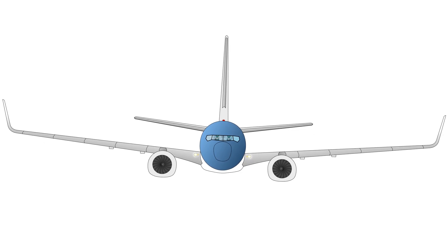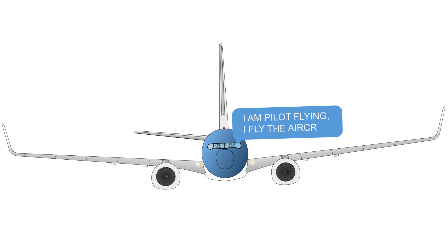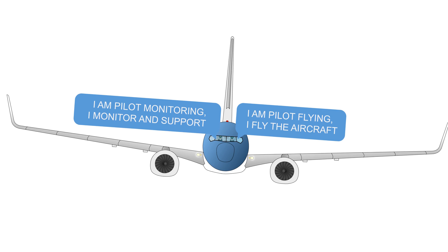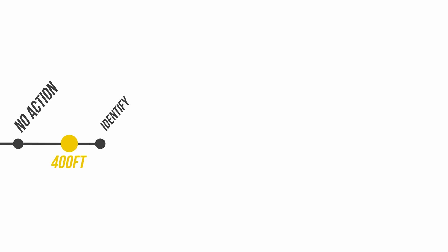What happens when there is a non-normal situation after takeoff? At any given time, there is only one pilot flying the aircraft — the pilot flying — while the other is supporting and monitoring as the pilot monitoring. Each pilot has a specified zone which he or she is responsible for: their area of responsibility. Let's look at an engine fire just after takeoff. At this stage, both pilots are solely concentrating on the flight path and keeping the aircraft under control. At around 400 feet above the ground, the pilot monitoring starts to identify the failure and calls it out. When both pilots agree on the failure, they systematically carry out the memory items in sequence and in accordance with their area of responsibility.